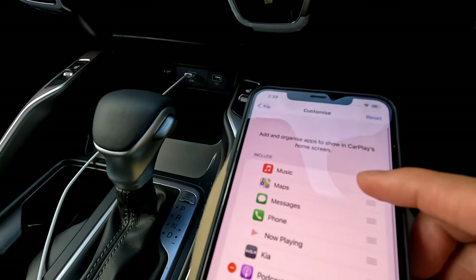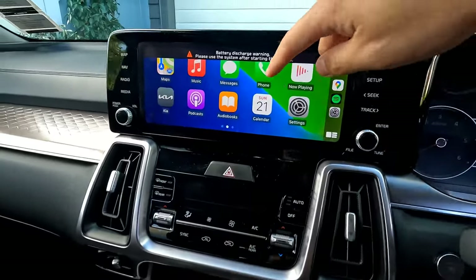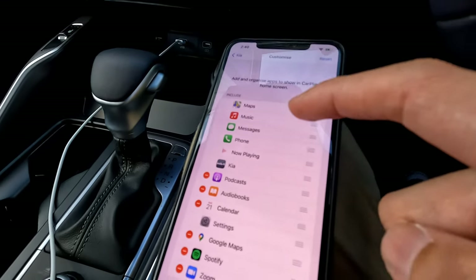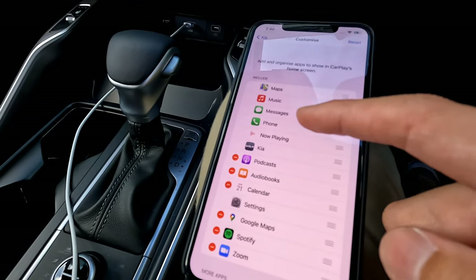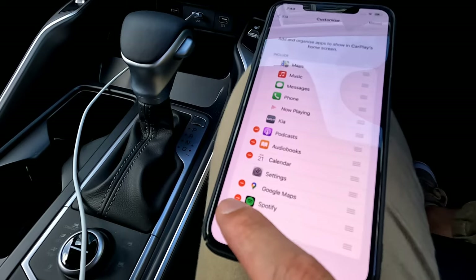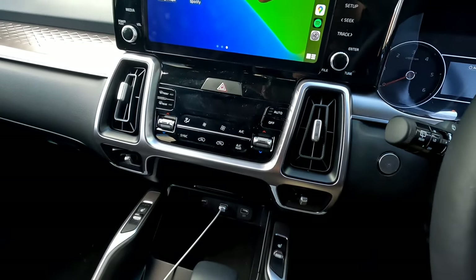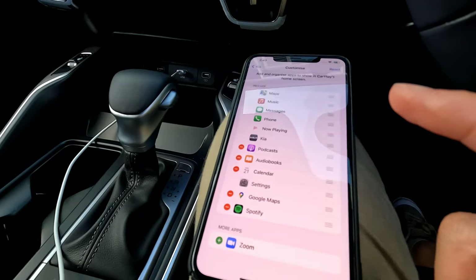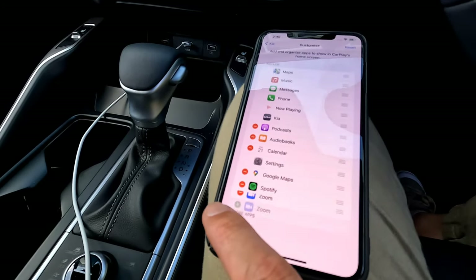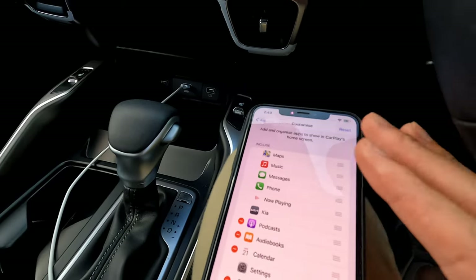In the Customize screen, you can reorder your apps by dragging them. For example, drag Phone to the fourth position, or drag Music to the second slot. Default system apps like Phone, Maps, and Messages cannot be deleted — they'll always show on screen. For other apps like Podcasts, Calendar, Google Maps, or Zoom, press the delete button to remove them from the CarPlay display; your app stays on the phone, it just won't show in CarPlay. Press the Add button to restore any removed app.